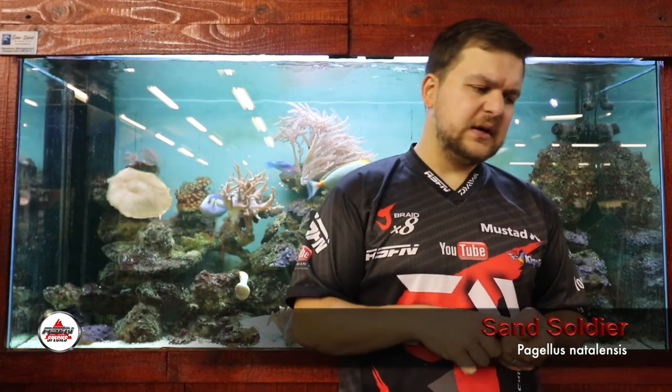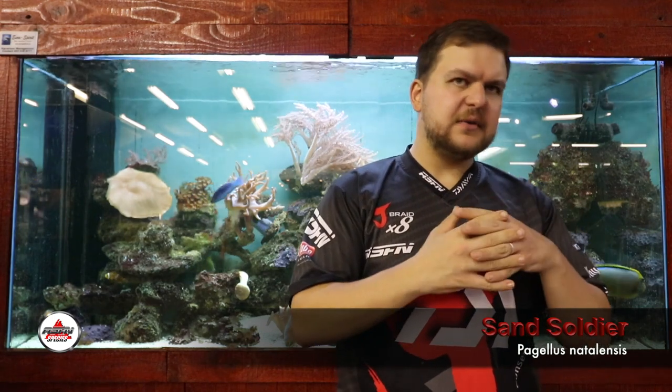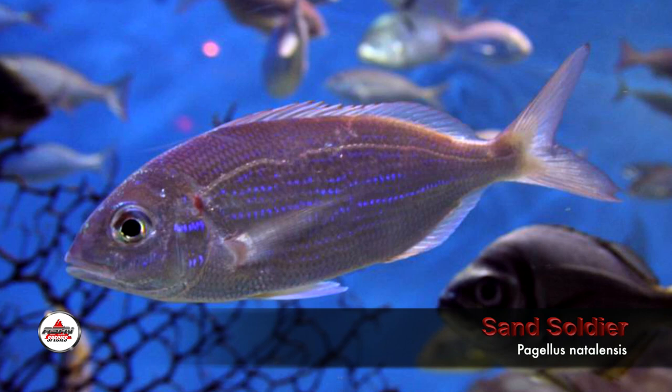Diet-wise, they'll eat pretty much anything they can get their little teeth onto. They have sharp little teeth at both the top and bottom. They're a reddish sort of color with a white stomach — they almost look like a small bream that's been extended a little bit, with a slightly elongated body and normal scaling. They're vicious little predators that can tear apart a fish bait very quickly.